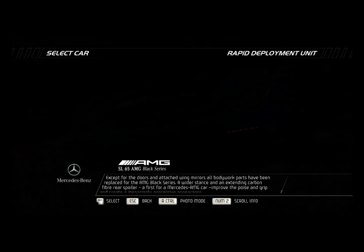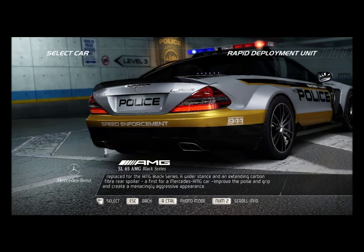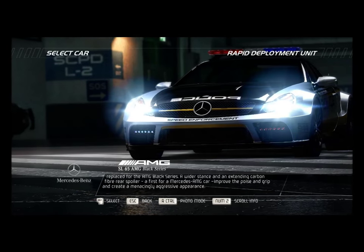A wider stance and an extending carbon fiber rear spoiler — a first for a Mercedes-AMG car — improve the poise and grip and create a menacingly aggressive appearance.